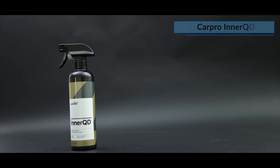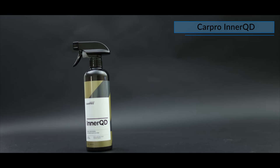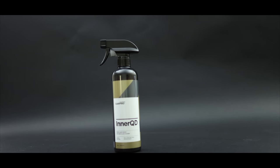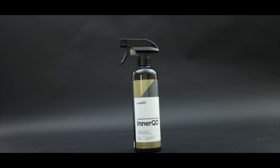First on this list is CarPro InQD. This is a maintenance quick interior detailer used to remove dust, fingerprints, smudges, and even some light dirt, whilst adding some mould protection and leaving a beautiful, richer, factory matte finish behind.